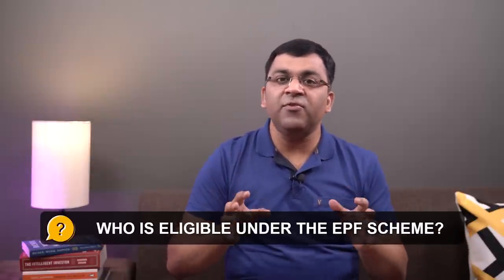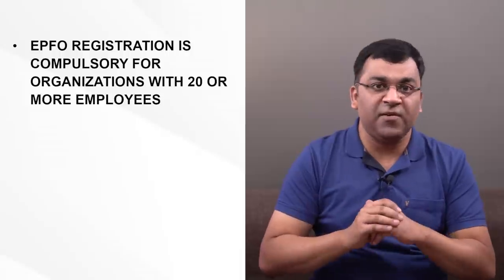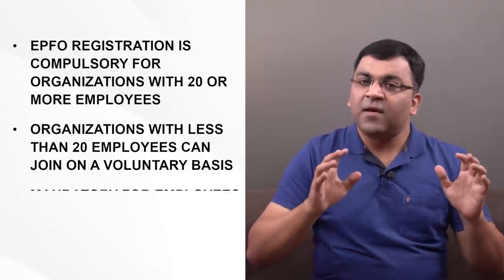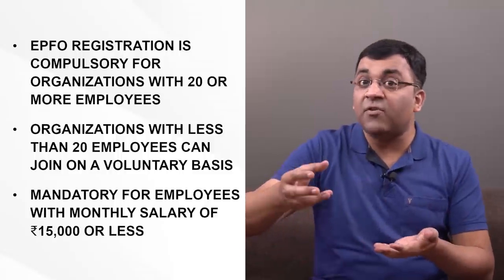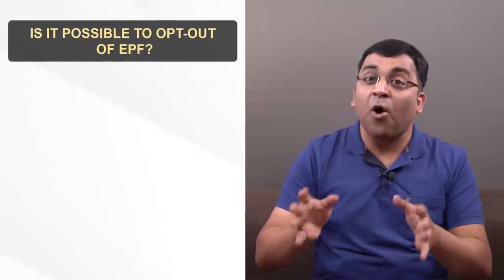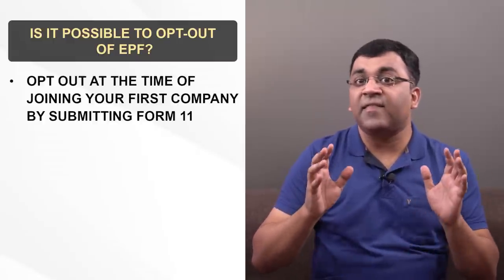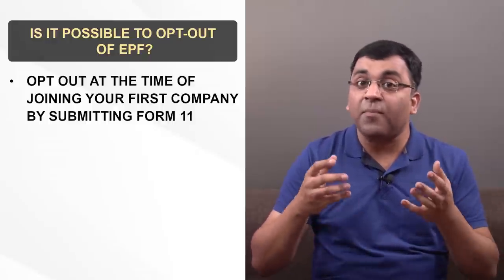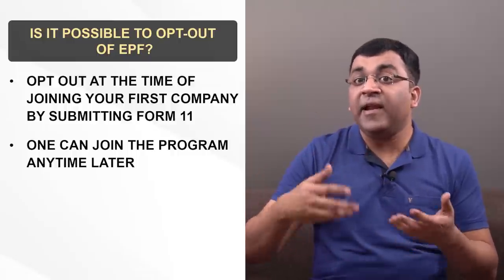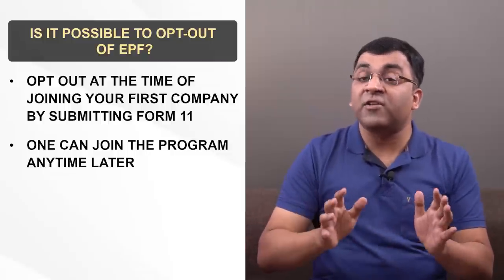When it comes to eligibility, the present rules require that any organization with 20 or more employees will have to compulsorily register with the EPFO and provide their employees with EPF benefits. If an organization has less than 20 employees, they too can join the EPF program on a voluntary basis. Employees whose monthly salary is 15,000 rupees or less must necessarily be part of the EPF program. It is also possible to opt out of EPF at the start of one's career by filling up Form 11, and your organization will then treat you as an excluded employee for PF purposes.